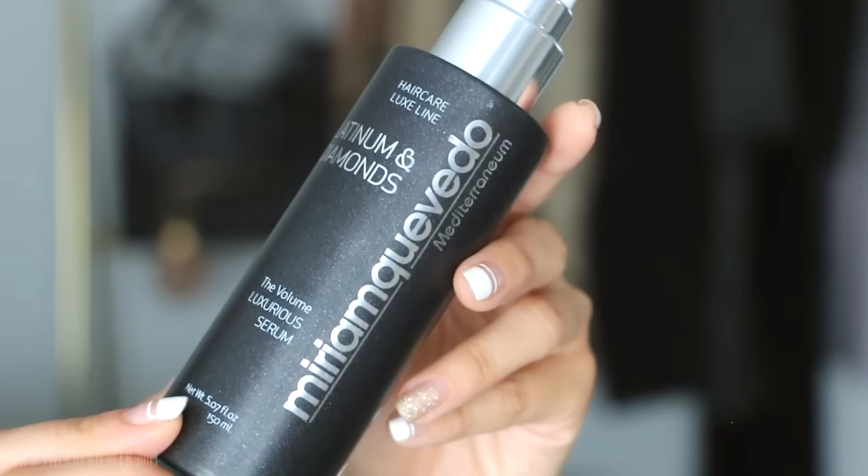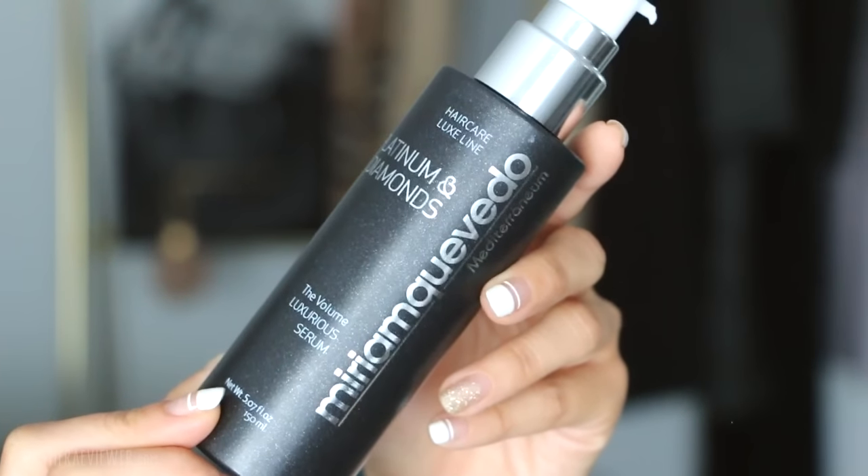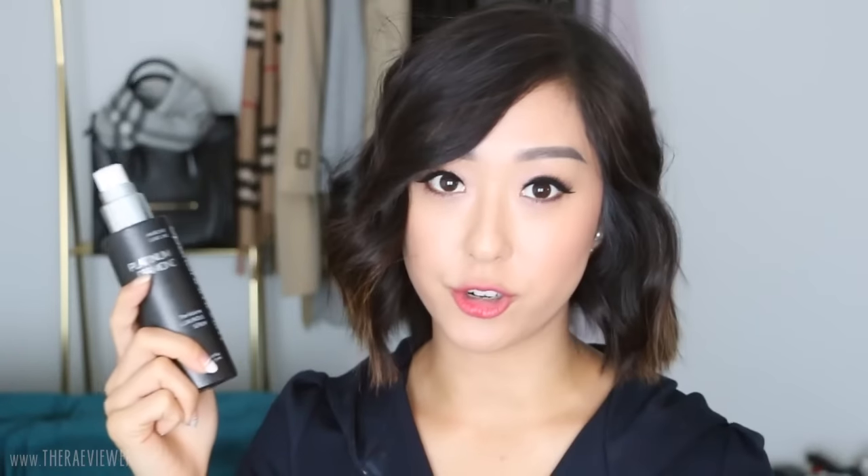Something else I use while my hair is wet is the Miriam Quevedo Platinum and Diamonds Volume Luxurious Serum. I talked about this recently — I bought it at Space NK after trying a sample and I absolutely love it for volume. I'll put this in the crown of my head only because it is very expensive. I use two pumps, sometimes three if my hair is especially flat, but to keep it cost-effective I try to stick to two. I apply the Kenra toward the front and sides for scalp dryness, and this one in the back where my hair is the flattest.